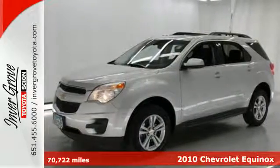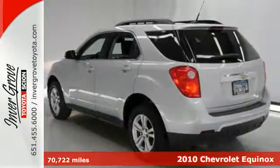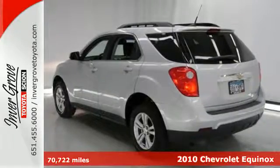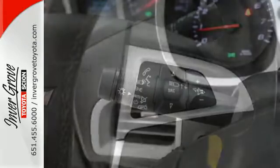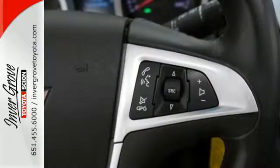Here's a 2010 Chevrolet Equinox. This acclaimed Equinox is a top choice, with standard air conditioning, steering wheel cruise controls, one-touch power windows, a tire pressure monitor, and four-wheel independent suspension.